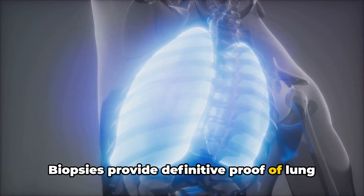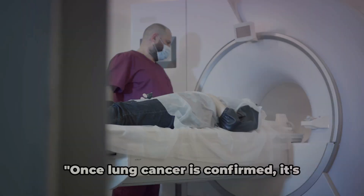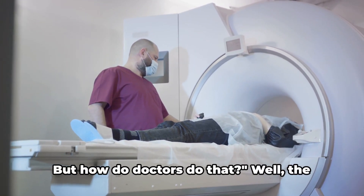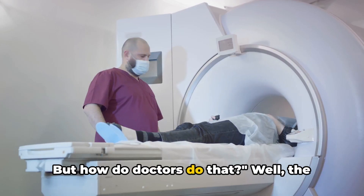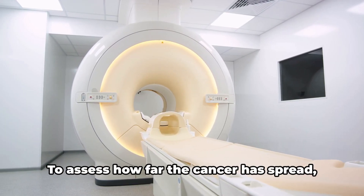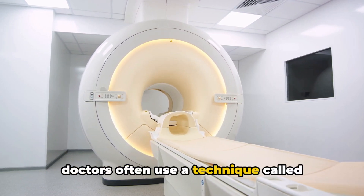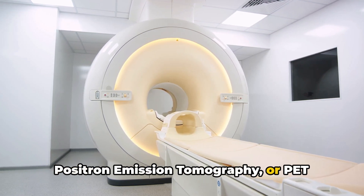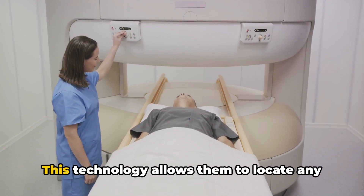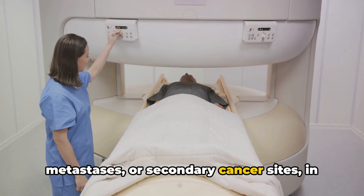Biopsies provide definitive proof of lung cancer, but there's still more to the diagnosis process. Once lung cancer is confirmed, it's crucial to determine its extent. To assess how far the cancer has spread, doctors often use a technique called positron emission tomography, or PET scanning, sometimes combined with a CT scan. This technology allows them to locate any metastases or secondary cancer sites in the body.